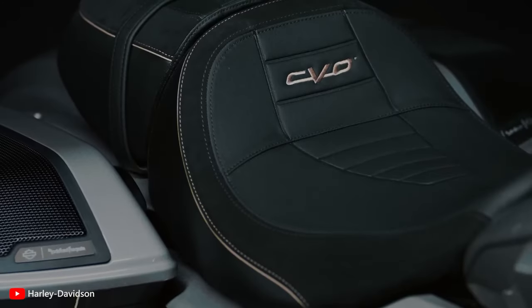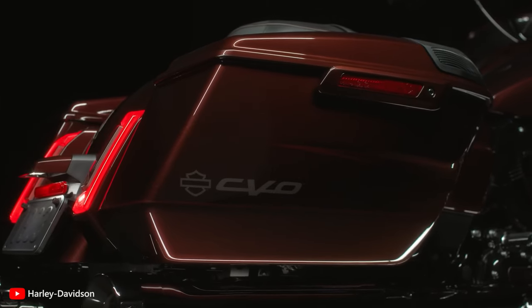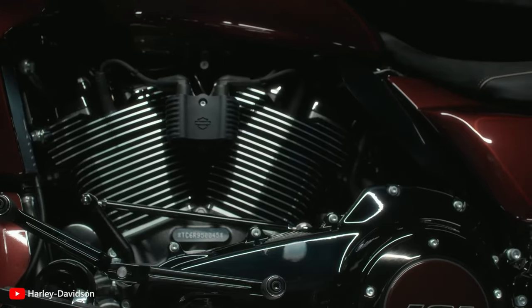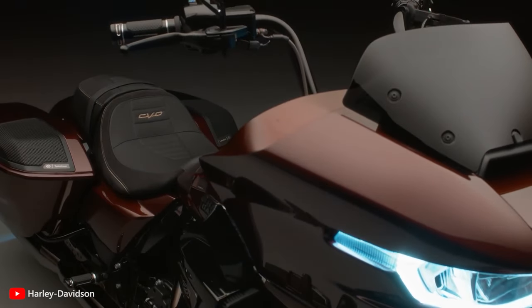For a better understanding, let's first see what CVO and ST mean. The Harley-Davidson CVO, or Custom Vehicle Operations, lineup represents the pinnacle of the brand's offerings. With a harmonious blend of craftsmanship, performance, exclusivity, and customization, CVO motorcycles exemplify the spirit of Harley-Davidson in its purest form.